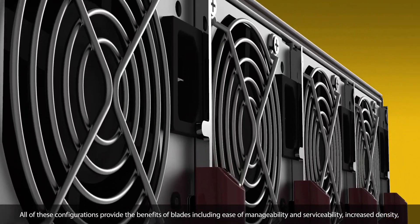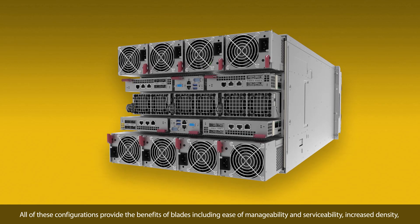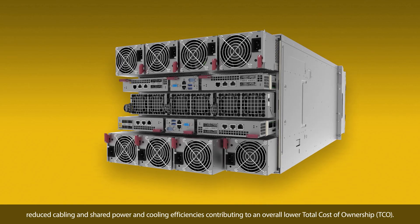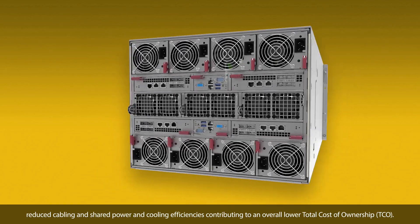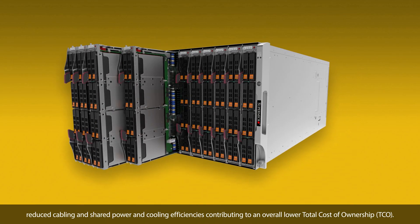All of these configurations provide the benefits of blades including ease of manageability and serviceability, increased density, reduced cabling, and shared power and cooling efficiencies — contributing to an overall lower total cost of ownership, or TCO.